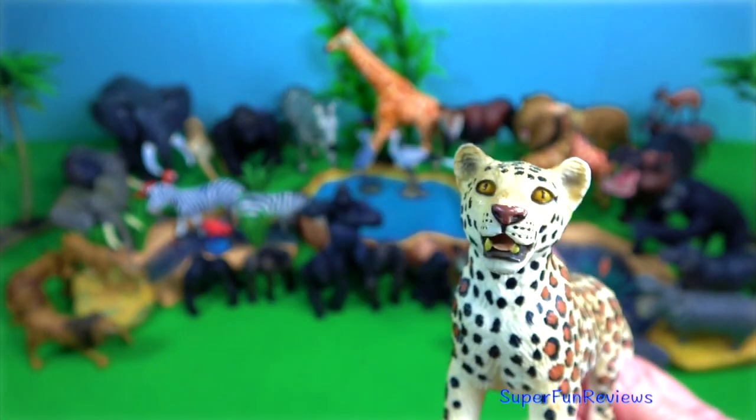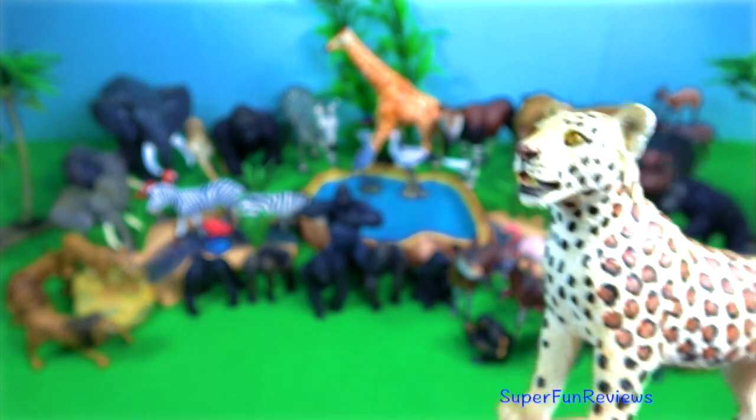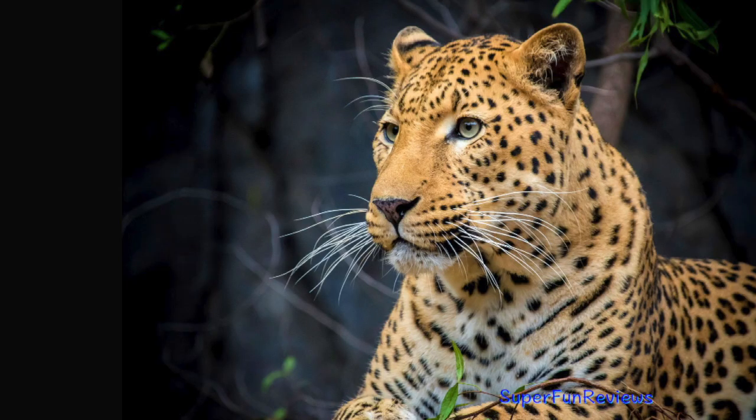Leopard. It has traditionally adorned the coat of arms for the Congo. They are found chiefly in the Congo rainforest along with many other species.